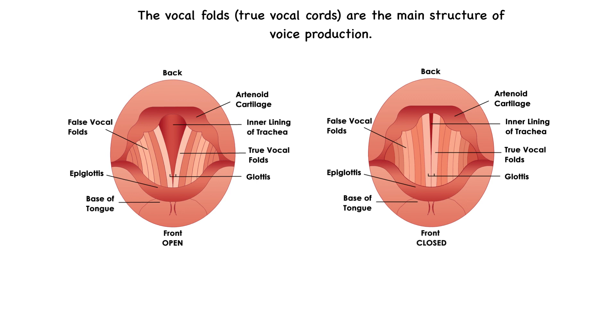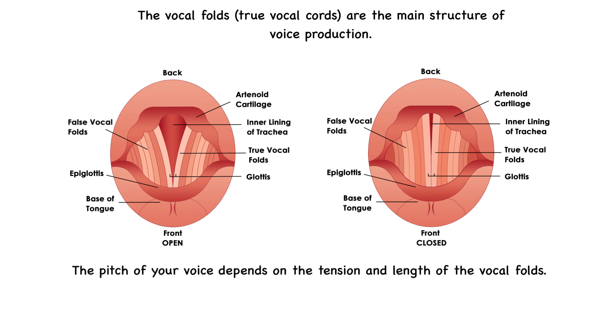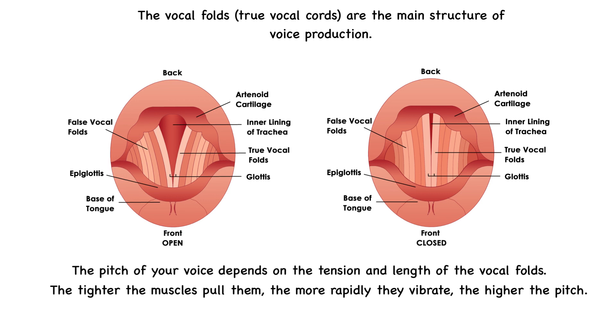The pitch of your voice depends on the tension and length of these folds. If the muscles pull them taut, they vibrate more rapidly, which makes the pitch higher. Less muscular tension on the vocal folds will cause them to vibrate more slowly, producing lower pitch sounds. The thickness of the vocal folds also plays a role. Men typically have thicker and longer vocal folds due to the male sex hormone androgen, which results in deeper voices, while women generally have thinner and shorter folds, producing higher pitches.